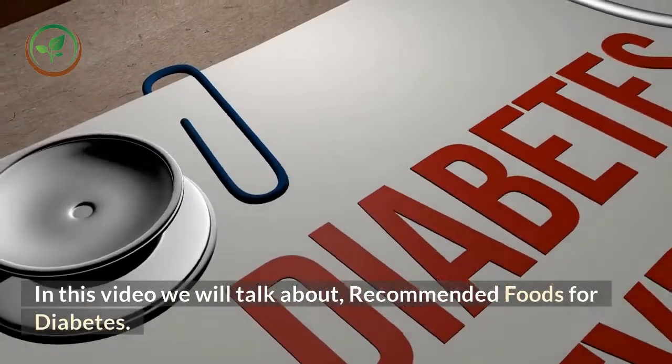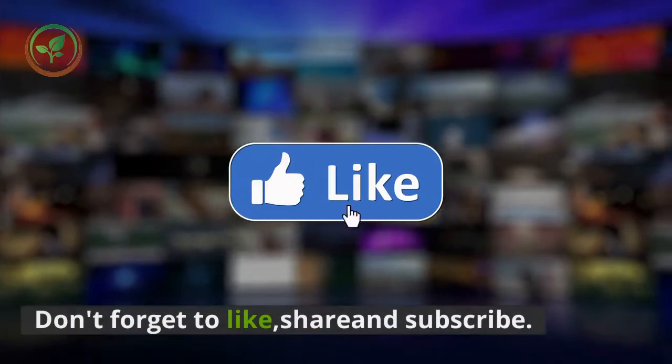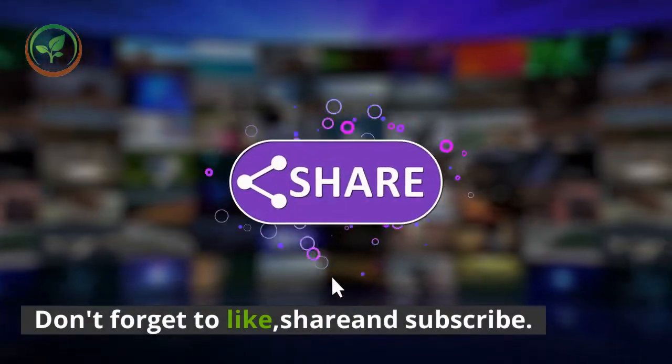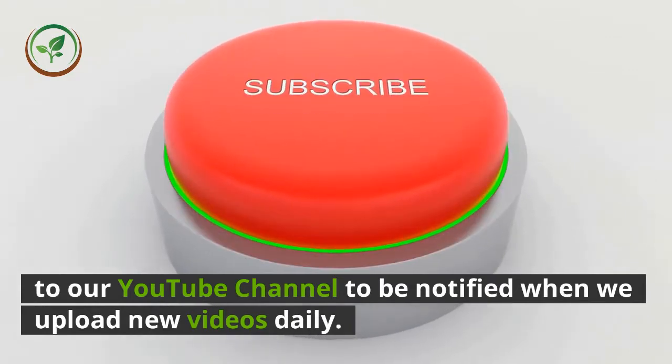In this video we will talk about recommended foods for diabetes. Don't forget to like, share and subscribe to our YouTube channel to be notified when we upload new videos daily.